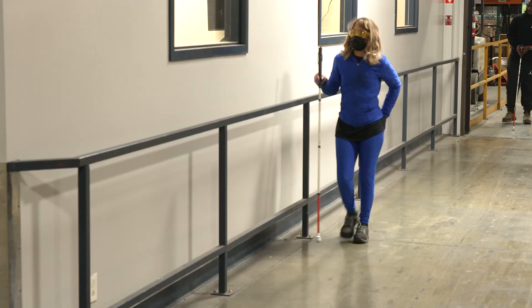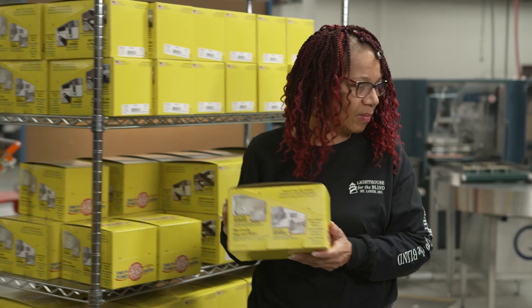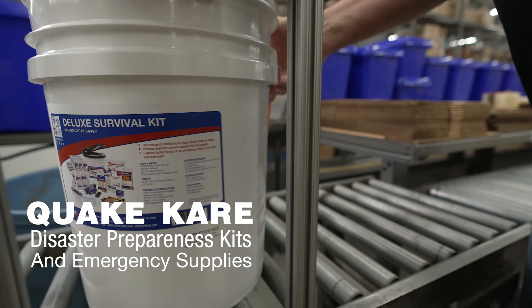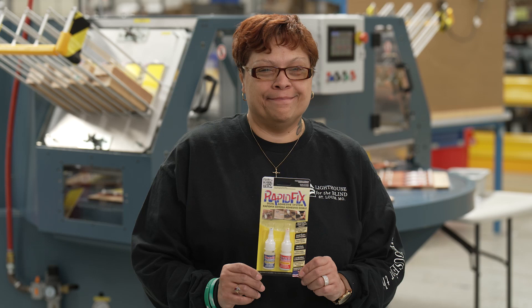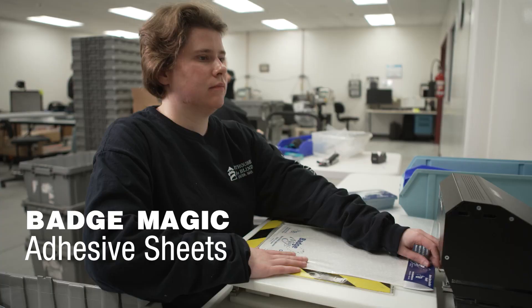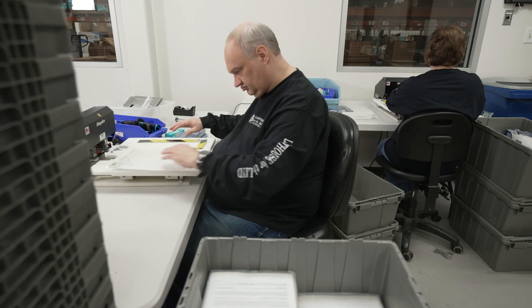To diversify our product mix and to provide additional opportunities for blind employment, we acquired several commercial brands that complement our capabilities, including QuakeCare disaster preparedness kits and emergency supplies, TearMender fabric, vinyl, and leather adhesives, RapidFix hardware and automotive adhesives and tapes, and Badge Magic adhesive sheets used to attach badges onto uniforms and clothing.